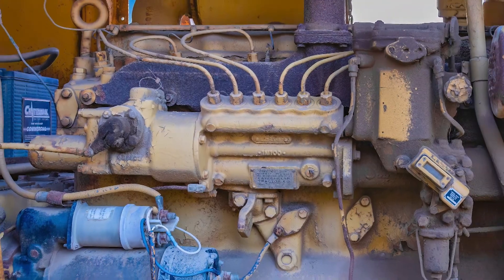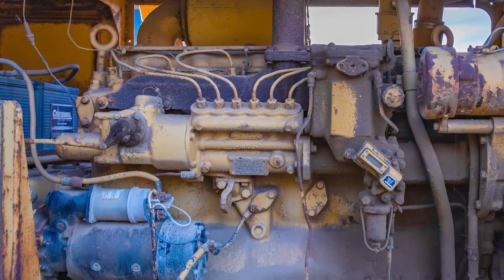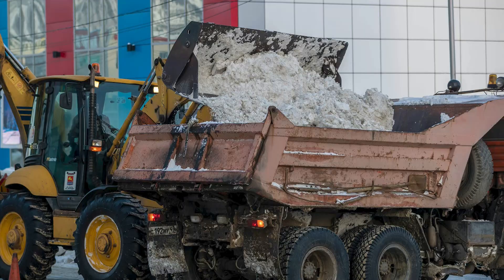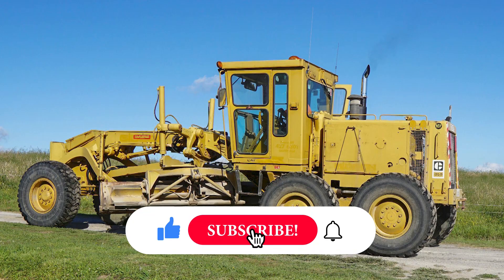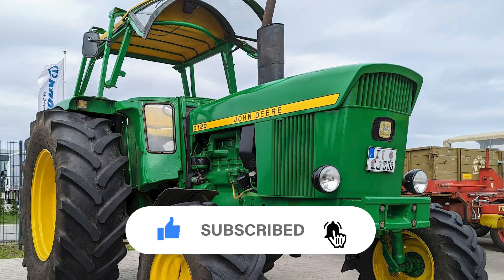Mechanical pumps are fully engine-controlled, simple, and reliable — ideal for rugged, low-tech environments. They're widely used in older vehicles, industrial machines, and agricultural equipment.